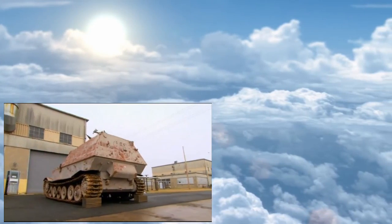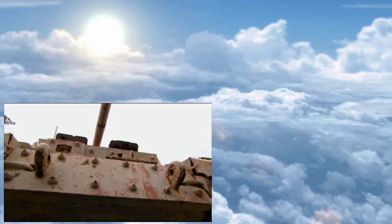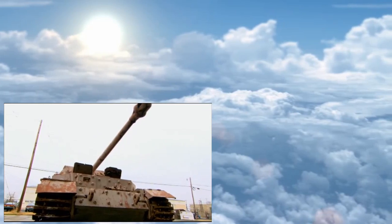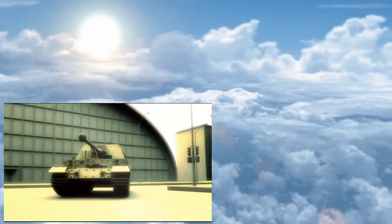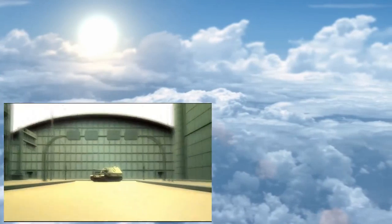A machine so big she had two names — first known as the Ferdinand, and then the Elephant.